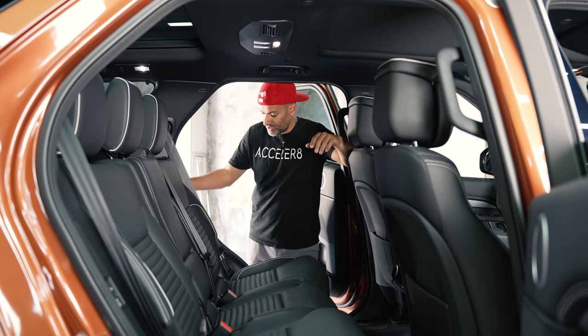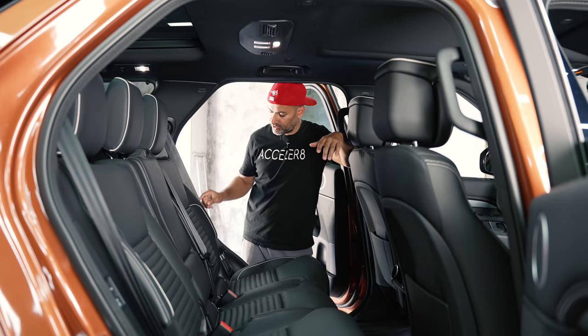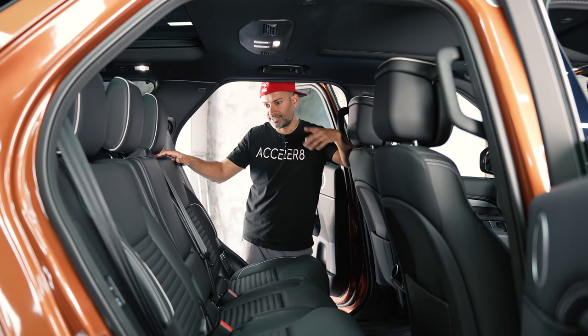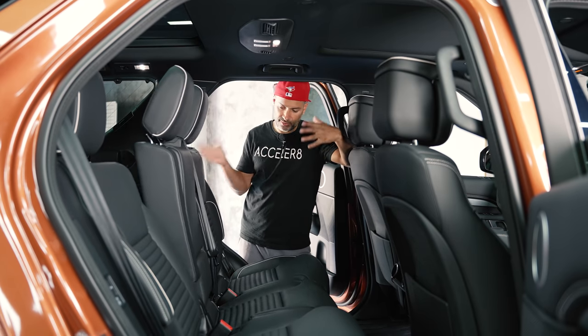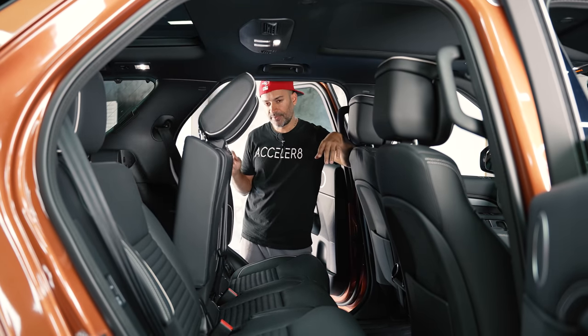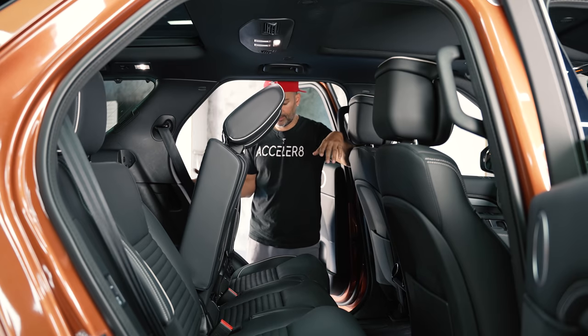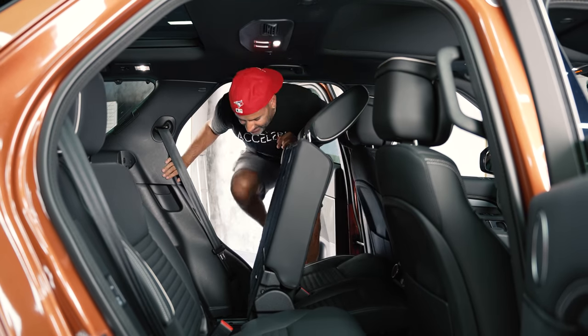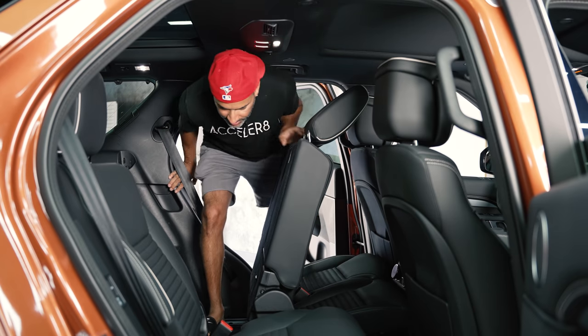Like the Germans, there are controls down here to fold the third row on both sides, and also in the back — so you have three sets of controls. That's pretty standard but still a nice piece to have. I want to jump into the third row to show you what it's like getting back there. I do have one broken toe from yesterday, so it's a bit of a struggle.